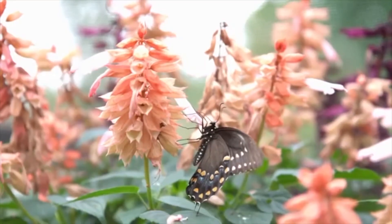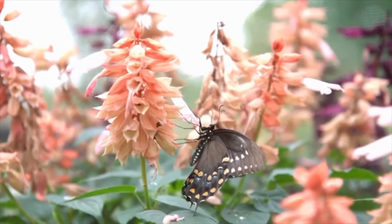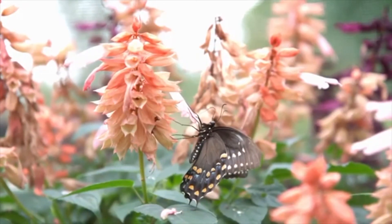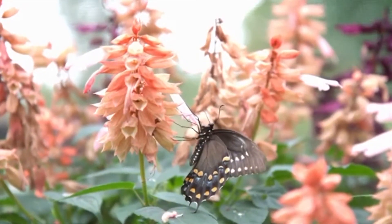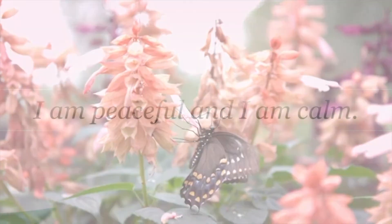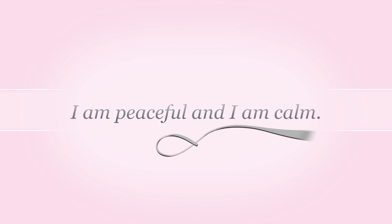Take in a deep breath and exhale slowly. When you are ready, give your body a big stretch. With a clear, calm mind, say these words to yourself: I am peaceful and I am calm. I am peaceful and I am calm. Good night.